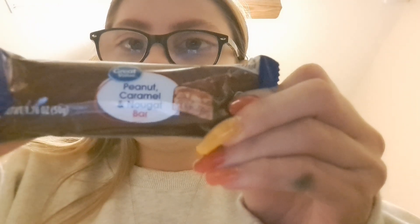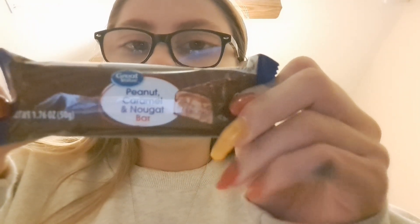Hello and welcome back to another episode of Shailen Sweets. Today we are going to be doing another Great Value candy bar. This one is a peanut caramel and nougat bar — I'm fairly certain this is supposed to be a Baby Ruth. We'll go ahead and open this up and see what it tastes like.